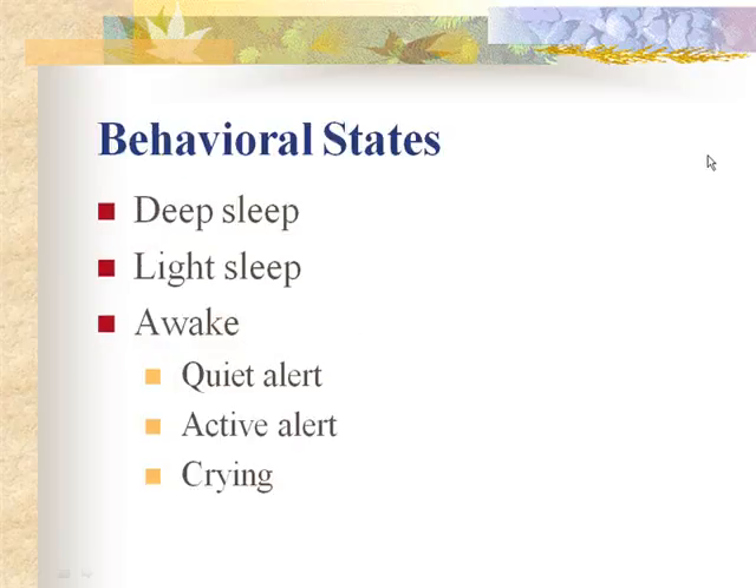Six states of consciousness are commonly observed in the newborn: deep sleep, light sleep, drowsy, quiet alert, active alert, and crying. Most infants move smoothly between these states. In deep sleep, eyes are closed, breathing is regular, and there is no spontaneous activity except a startle response. An attempt to arouse the infant may be met with frustration.